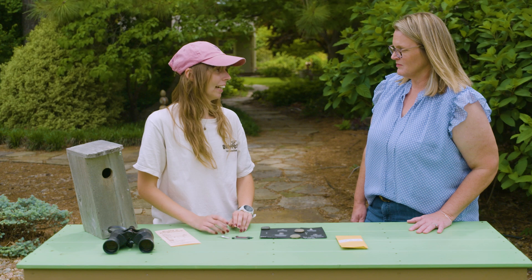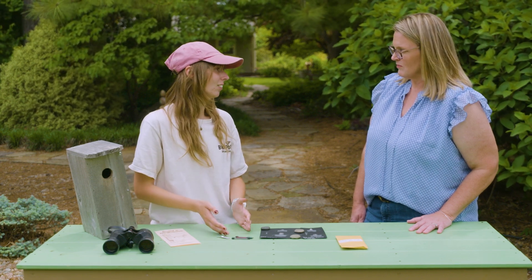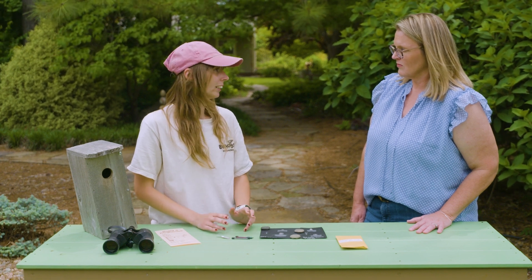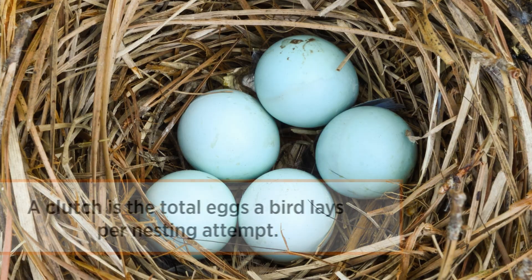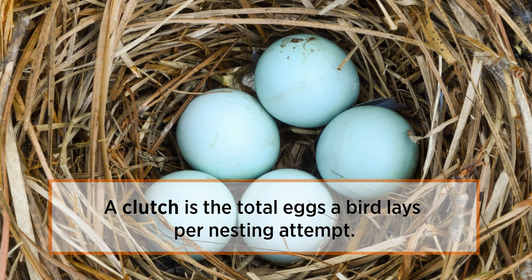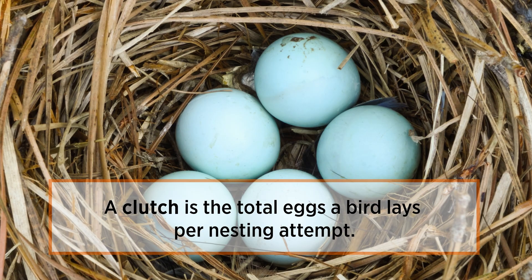As soon as the first egg is laid, I come back every day until there are two consecutive days of the same number of eggs. Bluebirds typically lay about four to six eggs in one clutch. Then I let the mom incubate her eggs for about two weeks or so. Once those babies hatch, I come back on day five, eleven, and fourteen.